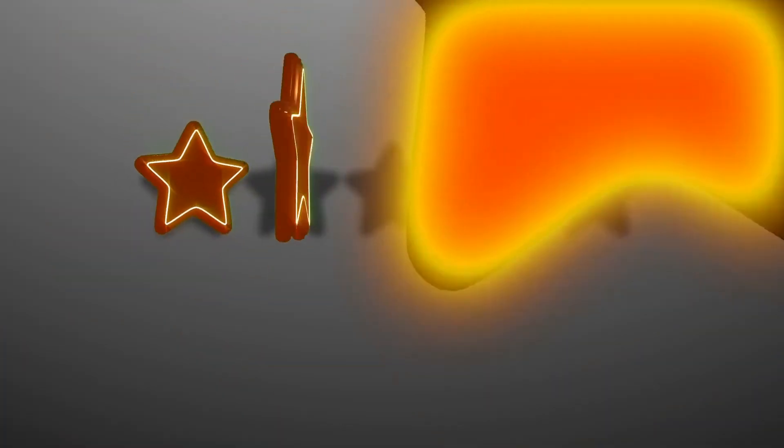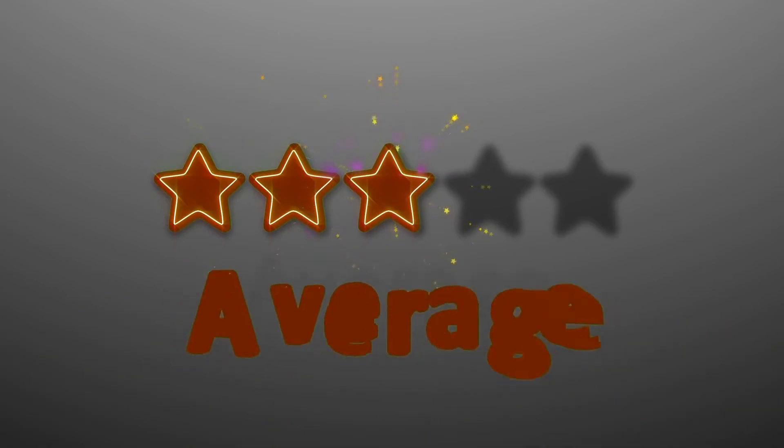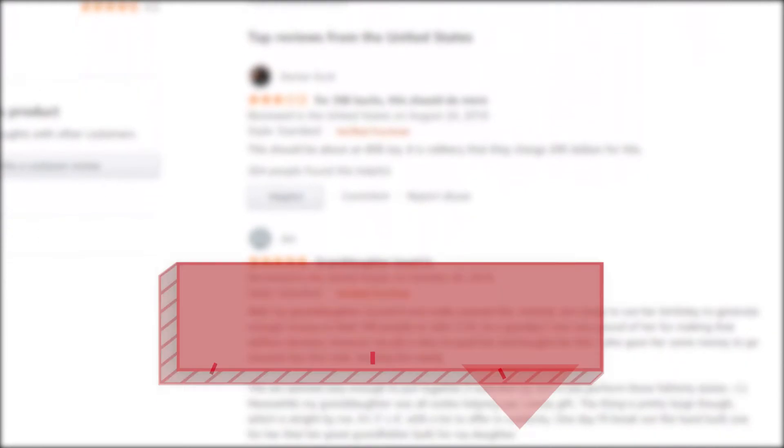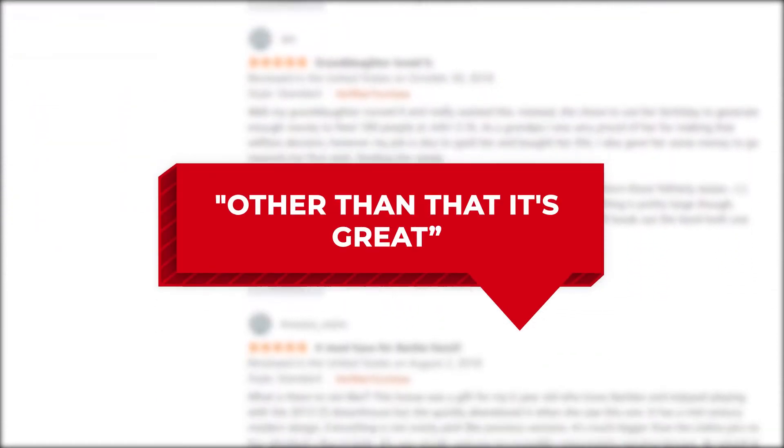A few parents mentioned that they had problems with installing and using the clip line on this Paw Patrol tower. One buyer gave it 3 stars and left feedback saying: My kid loves it, but the clips for the slide don't grip well on the Mighty Pups sold separately and the other vehicles don't fit in the door. The other doors don't open and that frustrates my child. Other than that, it's great.